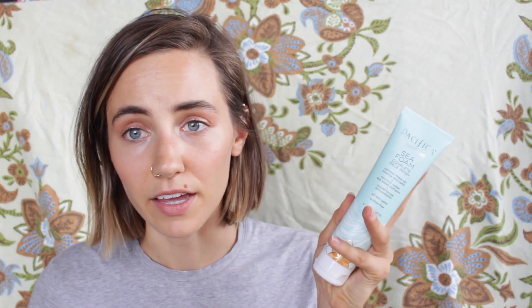Next on the list is a new face wash. I have the Pacifica Seafoam Complete Face Wash. I haven't had a face wash like this in a while. I don't want to say it strips my skin because it doesn't completely, but I have dry sensitive skin and this one is almost too drying for me. I like it and I'm going to continue using it — I just follow up with an oil-based moisturizer and my skin is fine. I kind of had a freak out moment doing research on chemicals used in beauty products, so I've been trying to switch over to more natural products for a while now.